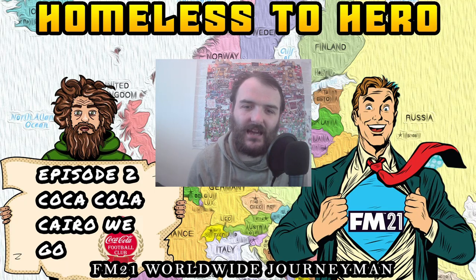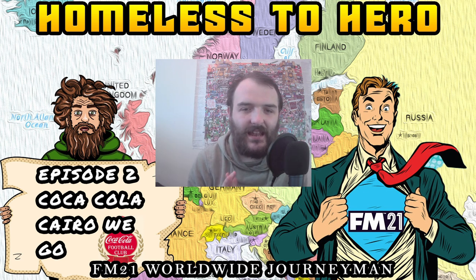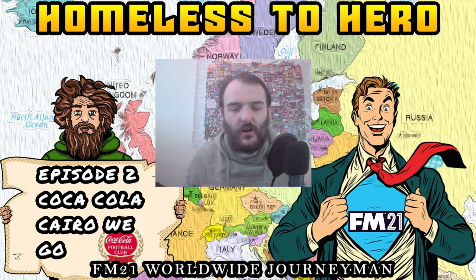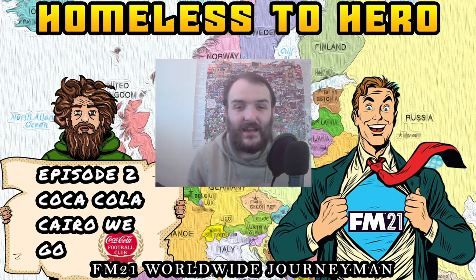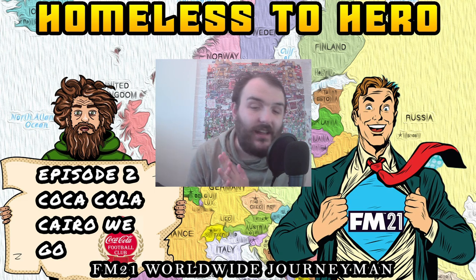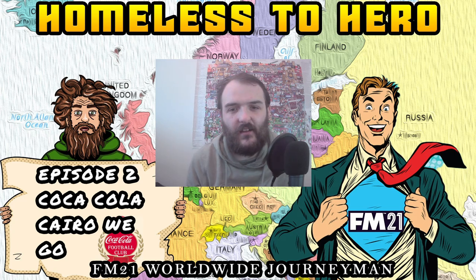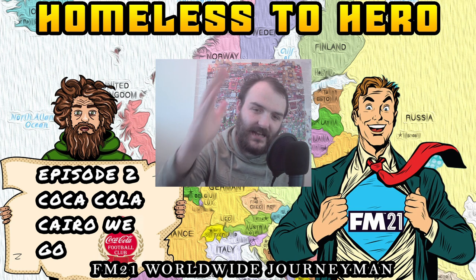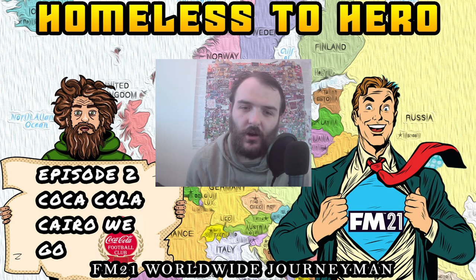Hello people. It is me, Bad Jokes, back at you once again with another video. We have found our first job in the Homeless to Hero Worldwide Journeyman Save. We are in Cairo, in Egypt, managing Coca-Cola FC. What a team name to be starting off with. Let's get cracking with episode 2 of Homeless to Hero - Coca-Cola Cairo We Go.